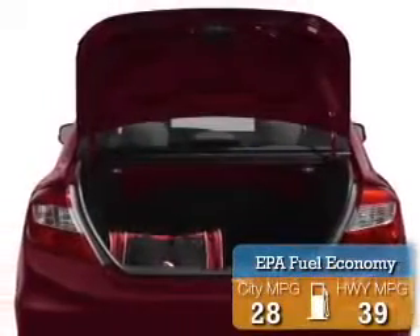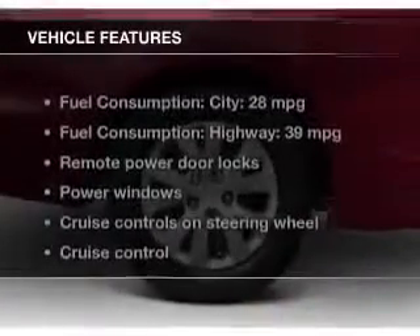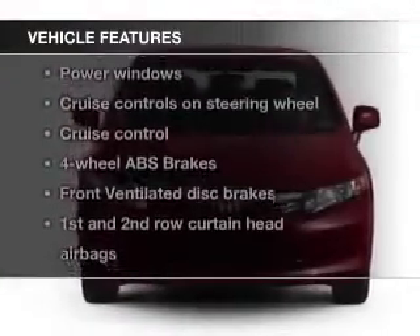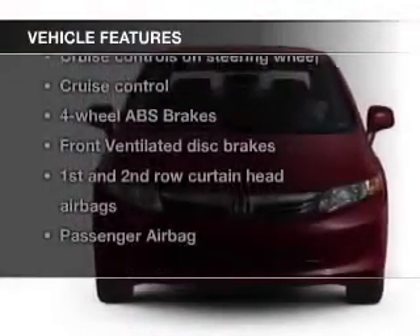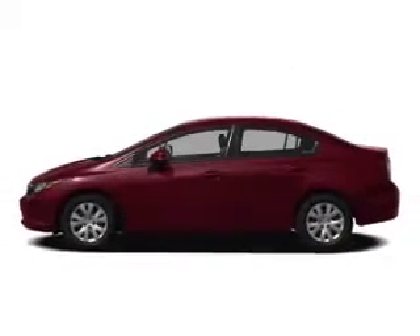Great fuel efficiency saves you money by requiring fewer trips to the gas station. The features include digital audio input, tilt and telescopic steering wheel, an alarm system, cruise control, keyless entry, a trip computer, an MP3 player, privacy glass, air conditioning, and power windows.